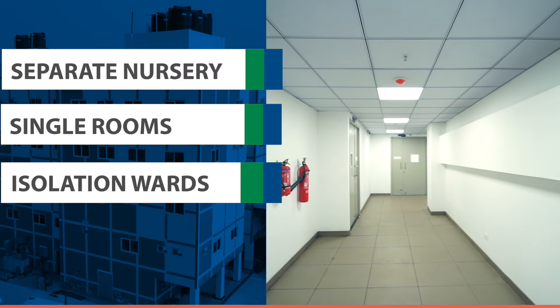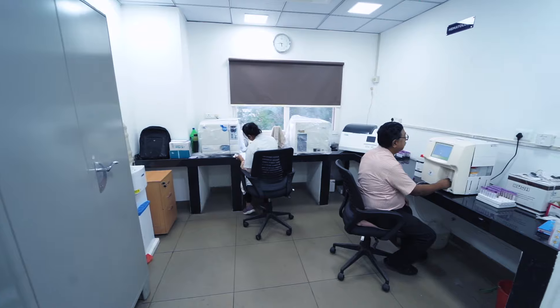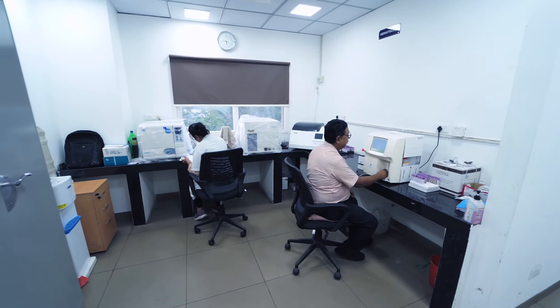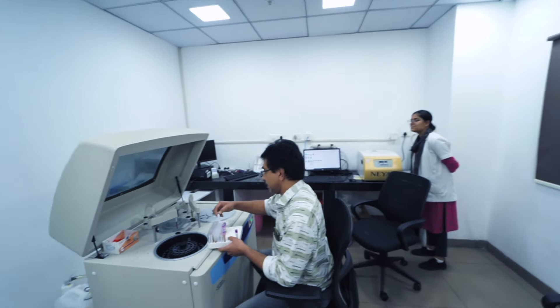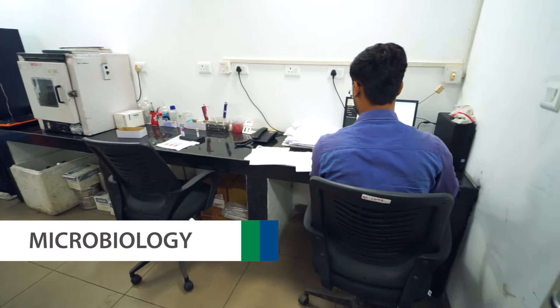It features single rooms, isolation wards, and general wards for different patient categories. To help medical professionals work better, the hospital has a well-equipped pathology, biochemistry, and microbiology labs.